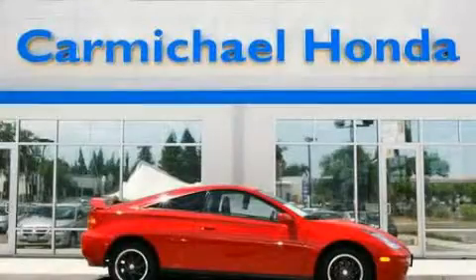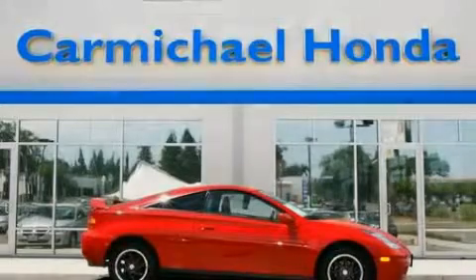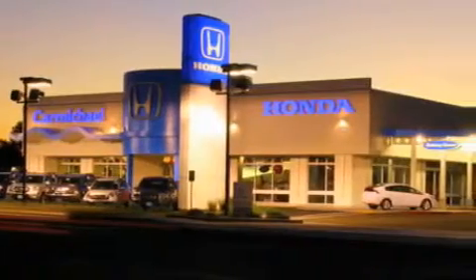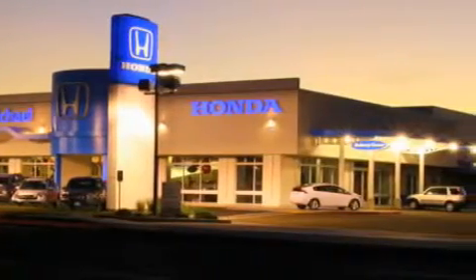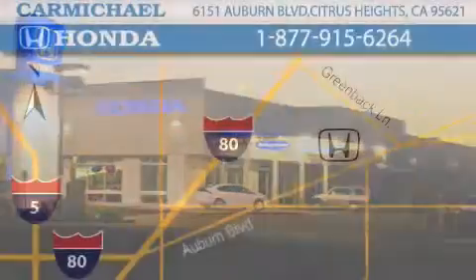Stop by today and test drive this automobile for yourself. Carmichael Honda has everything you need: a great selection of new Hondas, a large variety of pre-owned vehicles, and a parts and service department that just can't compare to others.